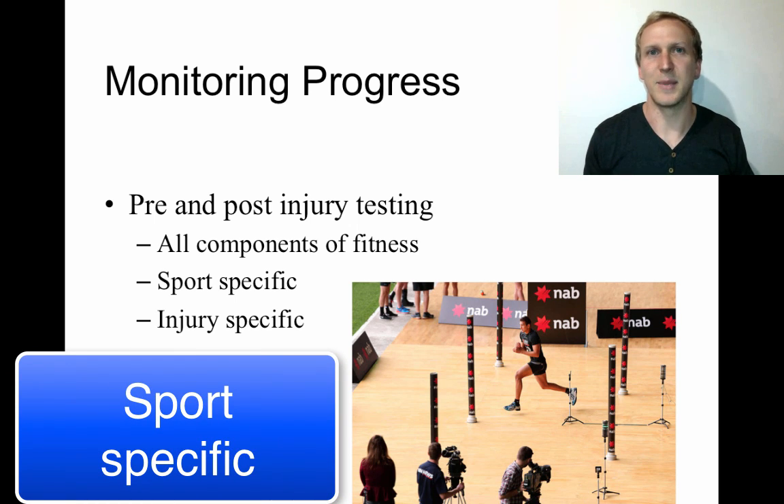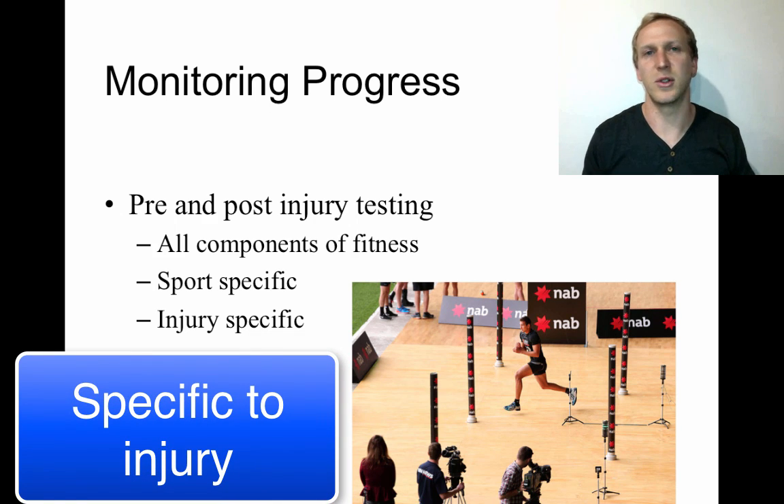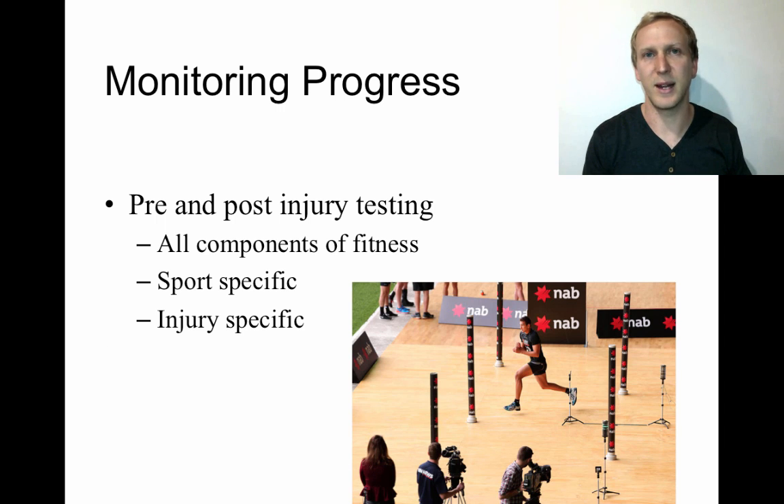Tests should be sport-specific: for netball, agility testing is particularly important, whereas for a 100-metre sprinter you'd focus more on power and speed. You also want your pre- and post-injury testing to be specific to the injury, putting the injured section through its paces. For a damaged ankle, that means plenty of agility, power, and speed testing involving the feet, ankles, knees, and legs.